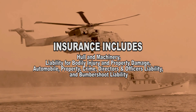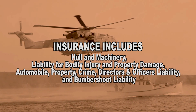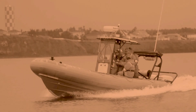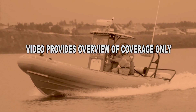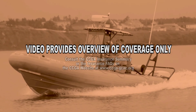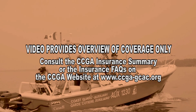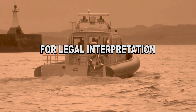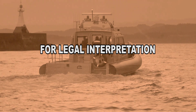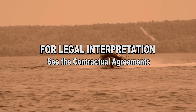Each type of insurance is discussed in the accompanying videos. Please note these videos provide an overview of CCGA coverage for general purposes only. For more detailed information, please consult the insurance summary or the insurance FAQs found on the CCGA website. For legal interpretation, the text of the actual policies and contractual agreements is the proper source of reference.